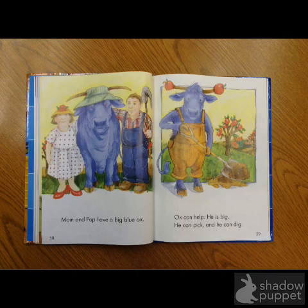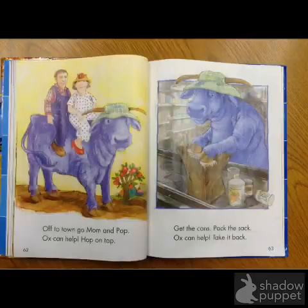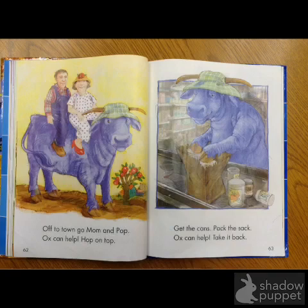Feel free to continue to take plenty of time and check out the pictures, because the pictures will help you to figure out many of the words. I noticed on this page this word was hard. Those two letters in the middle were hard to sound out. If you take a second and look at the picture, what do you see? Papa and mom get on the ox. And can you tell by the picture where it looks like they're going? Town — it looks like they're going to town.